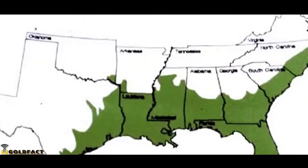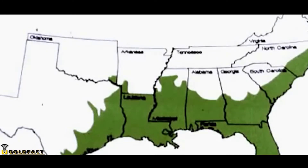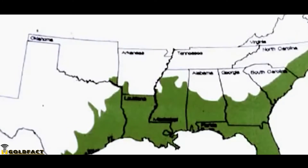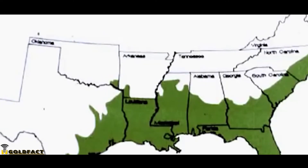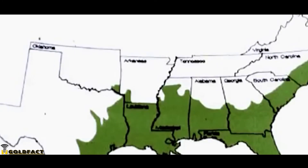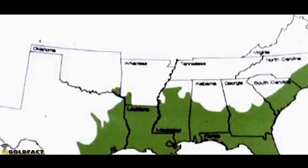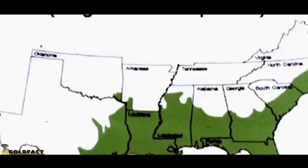They are found in the south east of the USA, occurring in the states of Alabama, Arkansas, North and South Carolina, Florida, Georgia, Louisiana, Mississippi, Oklahoma and Texas, as far west as the Mexican border, in freshwater swamps and marshes, as well as in rivers and lakes.